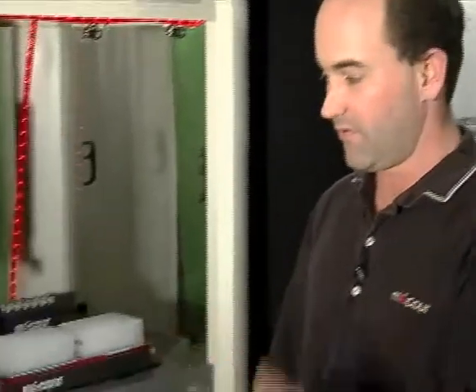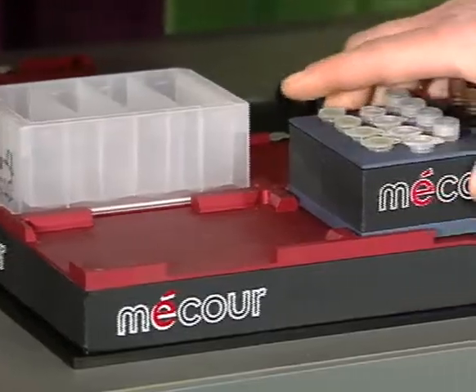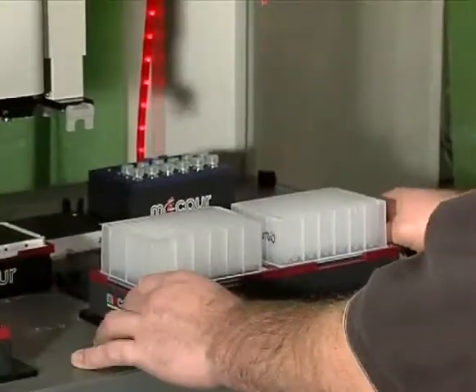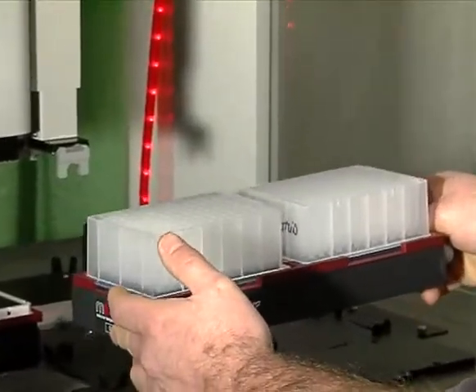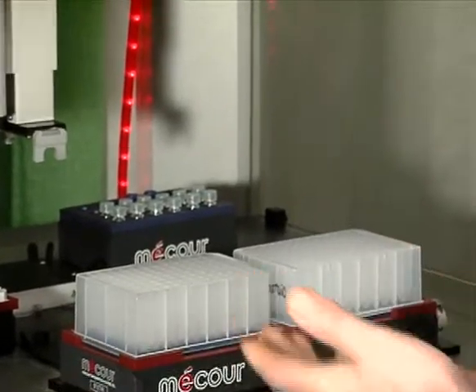Here's a good example of the multitude of thermal solutions that MACOR offers, configured for a variety of different automated deck applications. A four-plate format, this one is configured with various inserts for both sample storage as well as reagent. In this case, this one is configured to fit right on one of the many automated decks currently in use in many laboratories around the country.